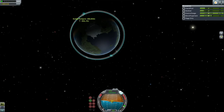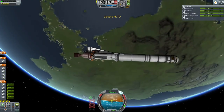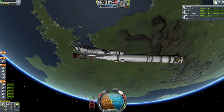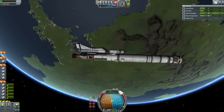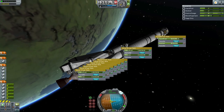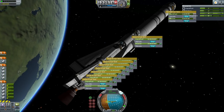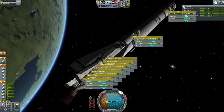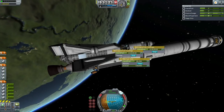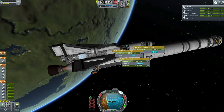The shuttle will use its own Ant engines to bring itself to a circular 100 by 100 orbit. Here we will have the separation of the shuttle from the transfer stage. The shuttle can re-dock to the transfer stage when it is ready to go to a different planetary location. And there we go, finishing the refueling of the shuttle from the stores in the transfer stage.